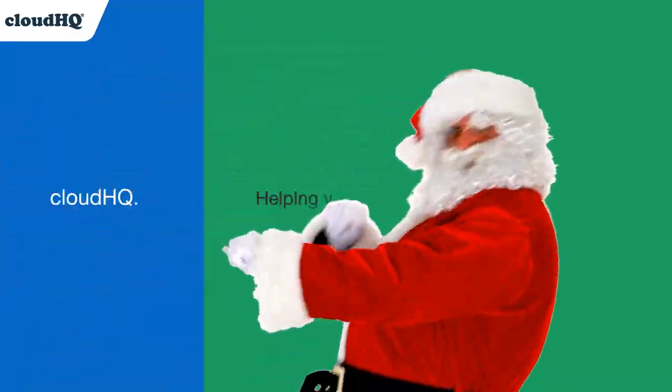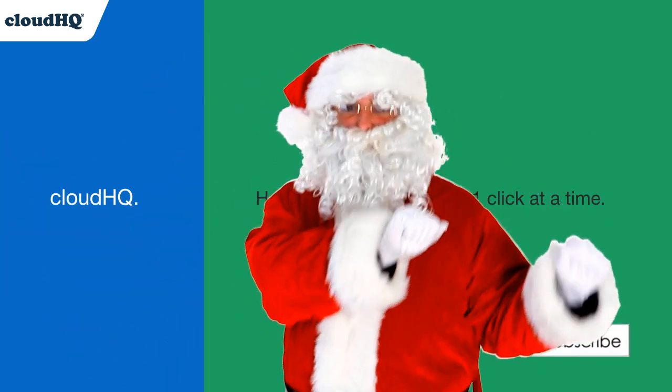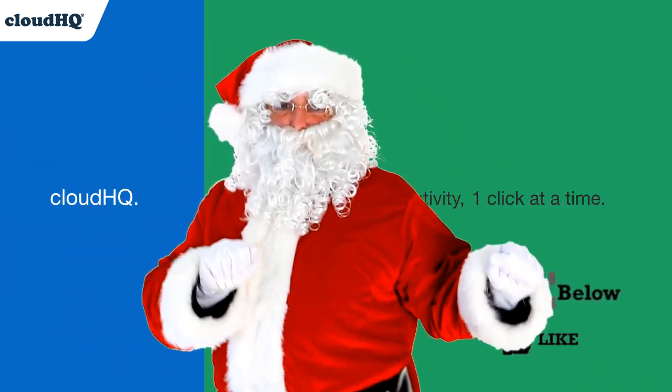Cloud HQ — helping your productivity, one click at a time. Don't forget to hit the like and subscribe button if you want to know about all the latest apps that make you more productive at work.